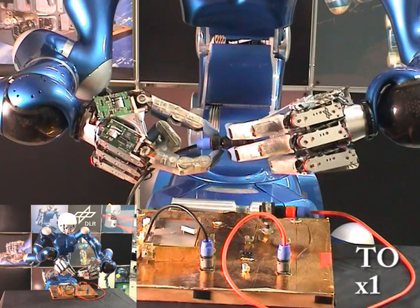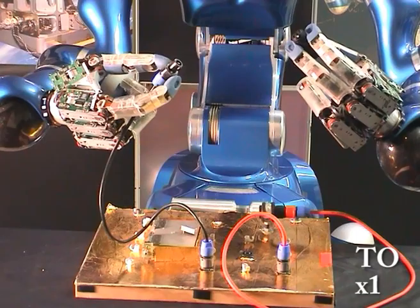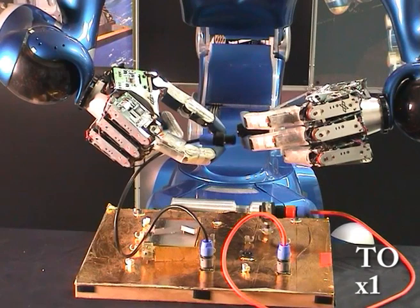This task is quite complicated, especially since the robotic hands are a factor of 1.5 bigger than a normal human hand and the connector is normally sized. For the desired task, the right hand uses the thumb and the index finger, and the left hand uses additionally the middle finger.